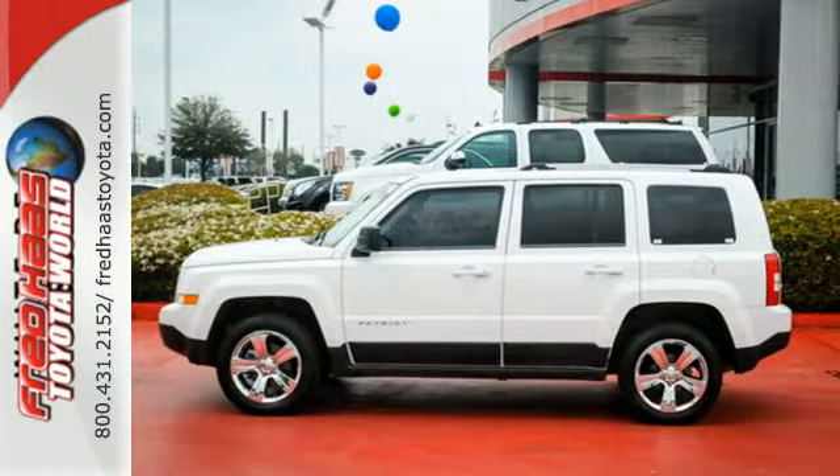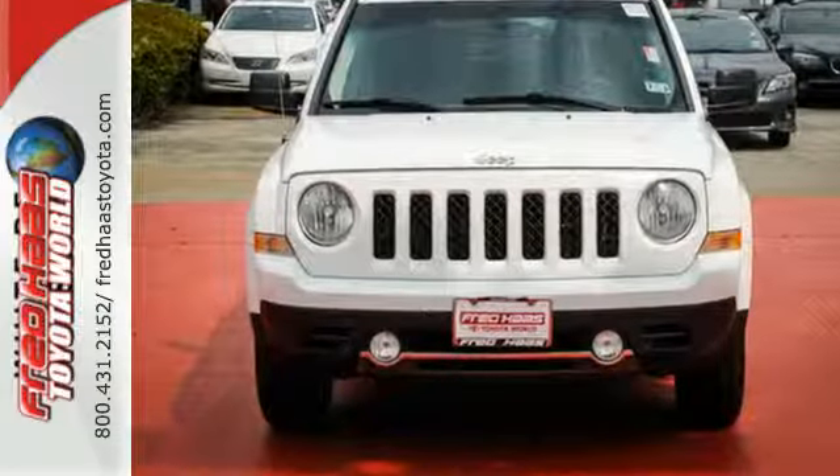This exciting Patriot gives you so much for so little with superb performance, bold styling, and the renowned rock-solid Jeep chassis. Come on in today and take it for a test drive.